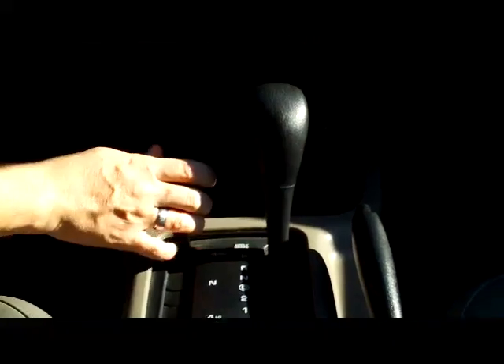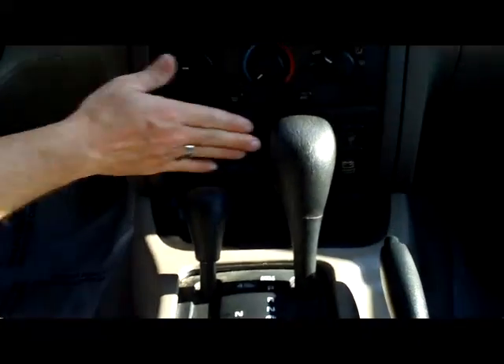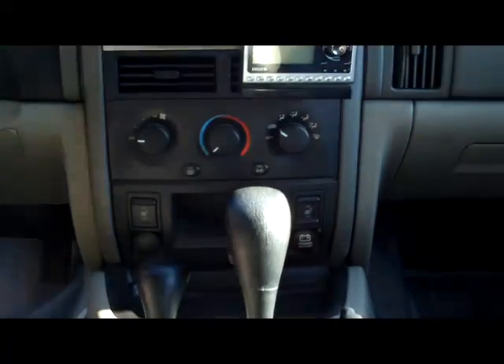Leather wrapped steering wheel and seats. You do have your armrest with storage, lots of room. Automatic transmission with overdrive, four-wheel drive controls, heated driver and passenger seat, and heating and air conditioning controls.